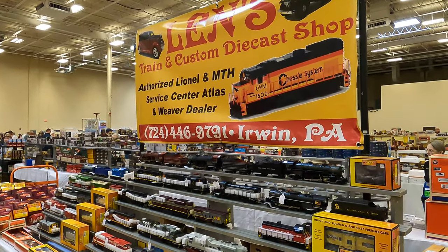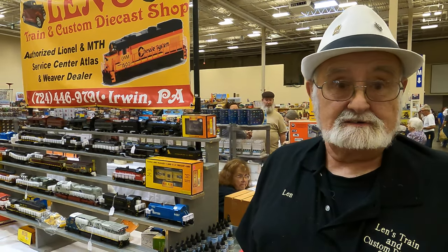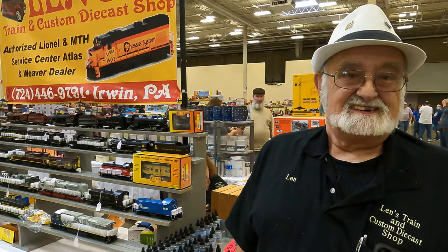We're here at Len's Train and Diecast Shop - there's a display at the show and Len is here. So tell us how somebody watching can contact you if they see something they like on the table. My name is Len's Train Shop and Custom Diecasts. We are at 136 Lawford Lane, Irwin off Mars Hill Road, Irwin, Pennsylvania. My phone number is 724-446-9791 and hope everybody has a great holiday. Thanks Len. I did a walkthrough at your store - viewers can go back and see that.